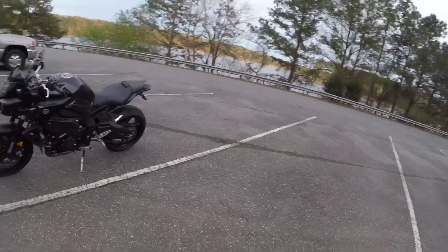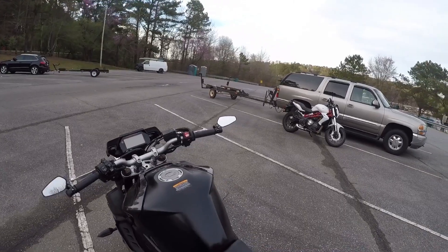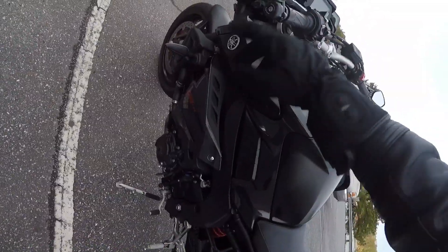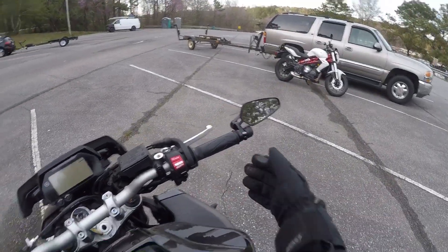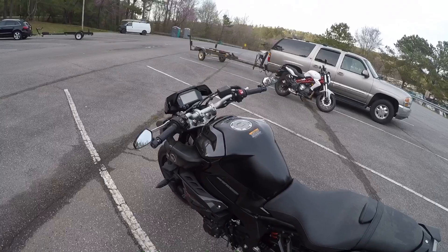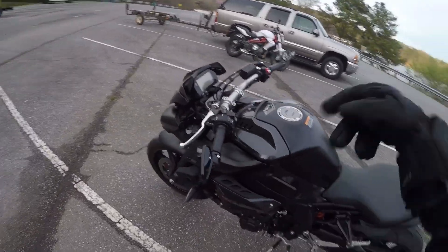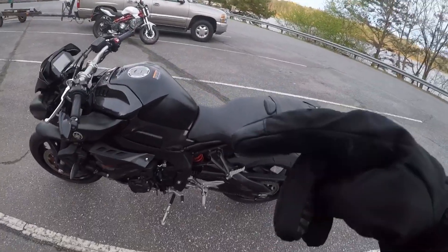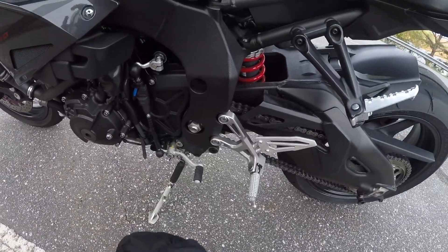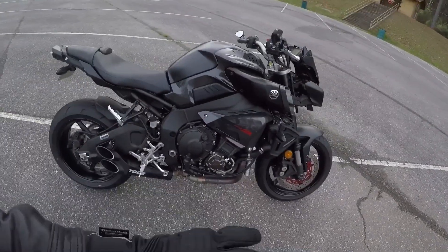I pulled over to show you some physical things I like. If you saw my last video on reasons why I hate it, I didn't go over how I hate the stock mirrors. I ordered these bar-end mirrors and put on Rhino Moto bar ends to get them on here — links in the description, they're pretty nice. I also put on the Yamaha quick shifter, and the Toast exhaust, which is what makes it sound so great.